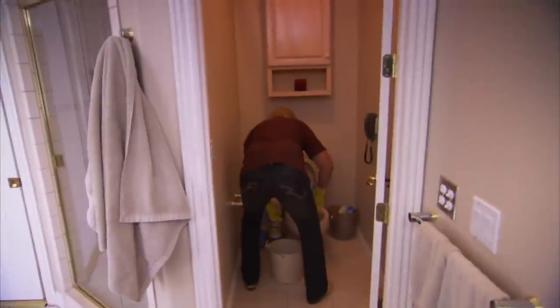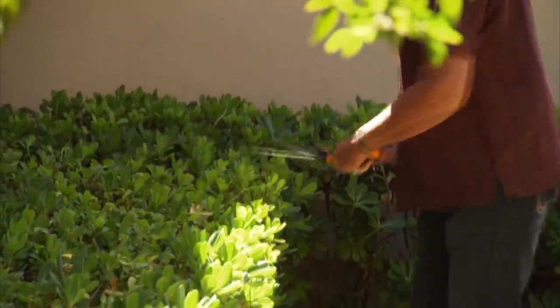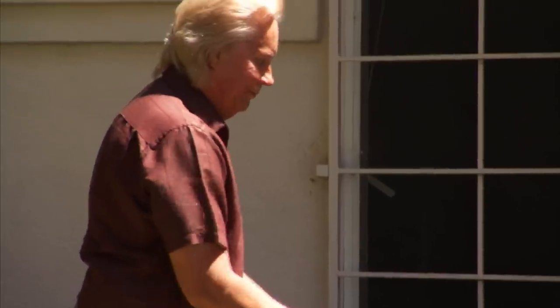If you could start and do the toilet — that needs it the worst. And don't forget to get under the rim because you miss that a lot. I'm glad to help her around the house with the cleaning. I do yard work. I drive her to her appointments once in a while. This is like free exercise for him. Keeps him in shape. Win, win, win all the way around.